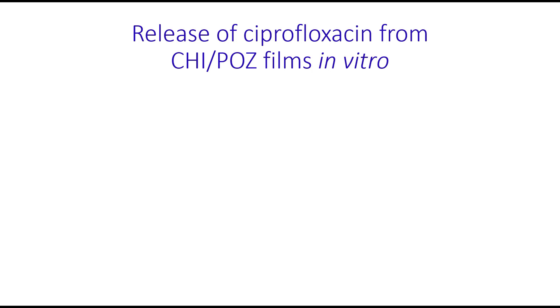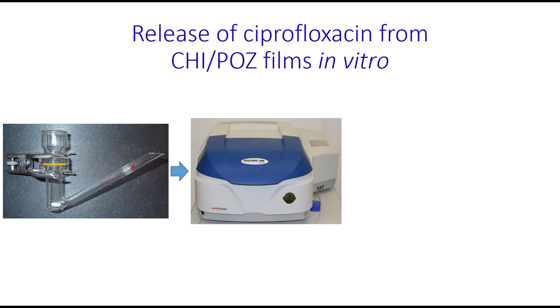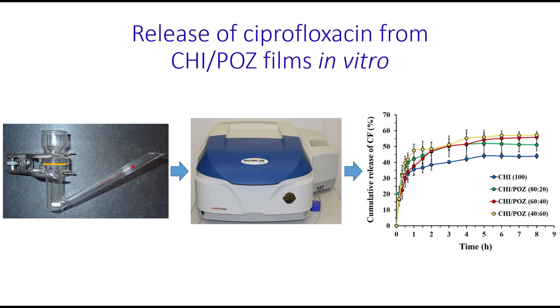The release of ciprofloxacin from these films was studied in vitro using Franz diffusion cells under conditions simulating the pathological environment in the vagina caused by an infection. The films were placed onto a semi-permeable cellulose membrane. Aliquots were taken from the sample port and analyzed using a UV spectrophotometer. It was established that films containing polyoxazoline release a greater amount of antibiotic compared to pure chitosan.